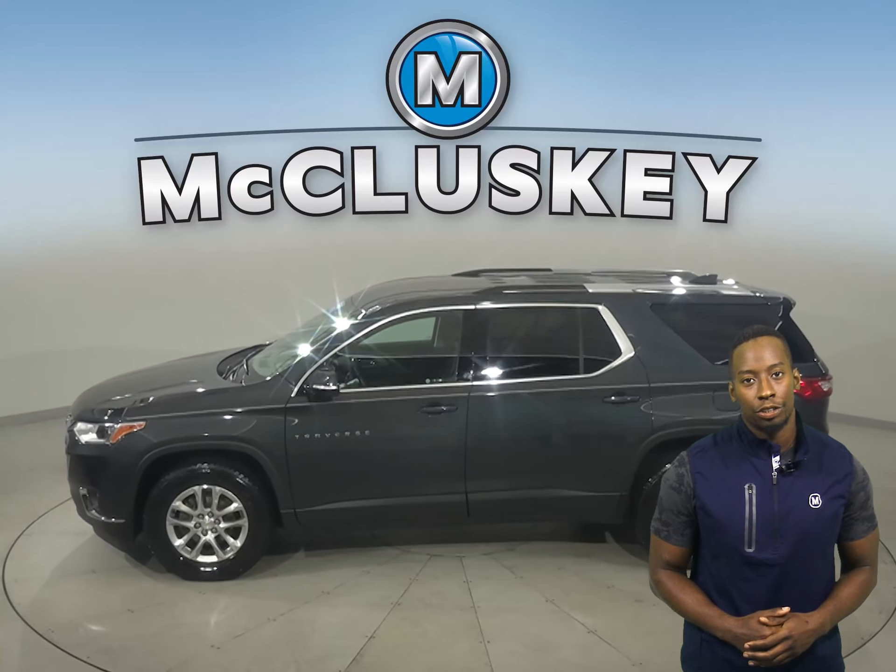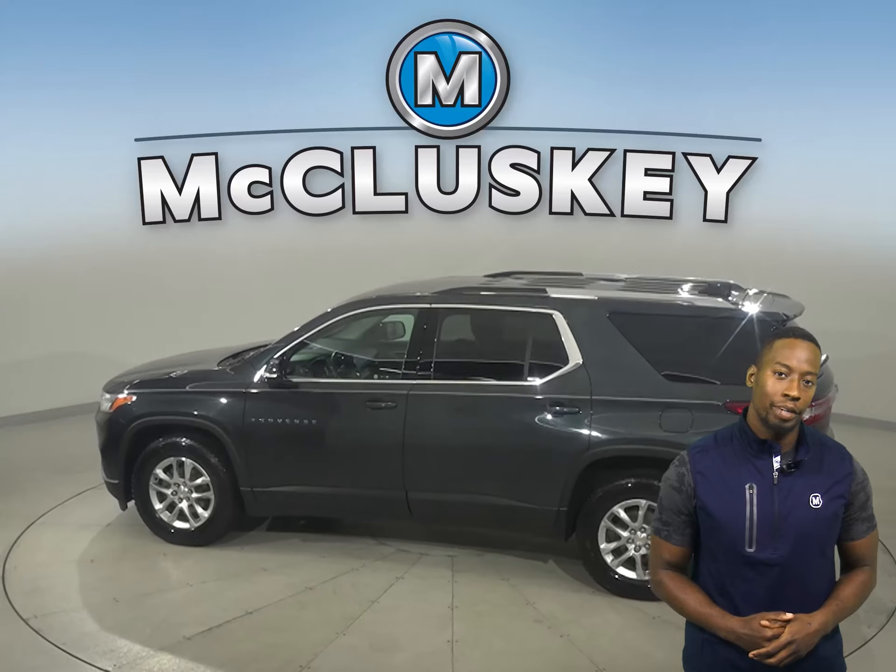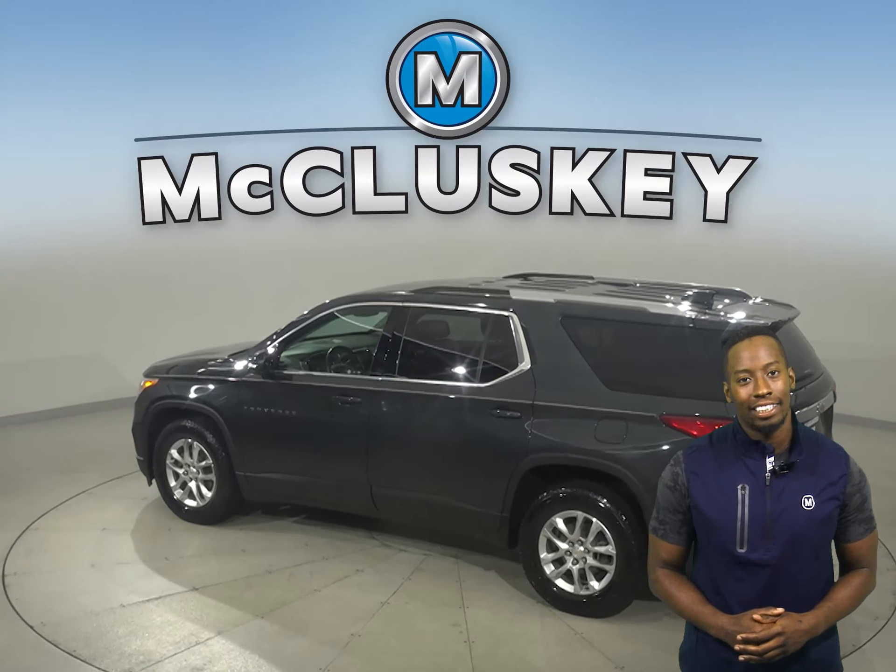There is front and rear climate control to keep everyone satisfied. Other great features include ABS brakes, traction control, and a tow package.